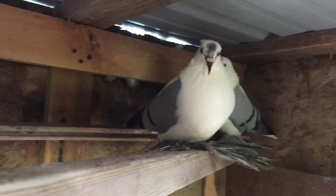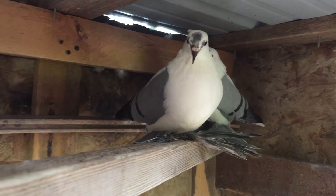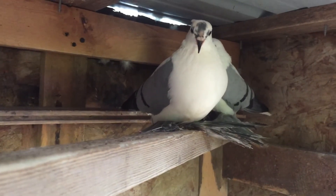Pigeons and doves both feed their babies with milk. They have crop milk and they regurgitate it into the baby's mouth to feed the babies.